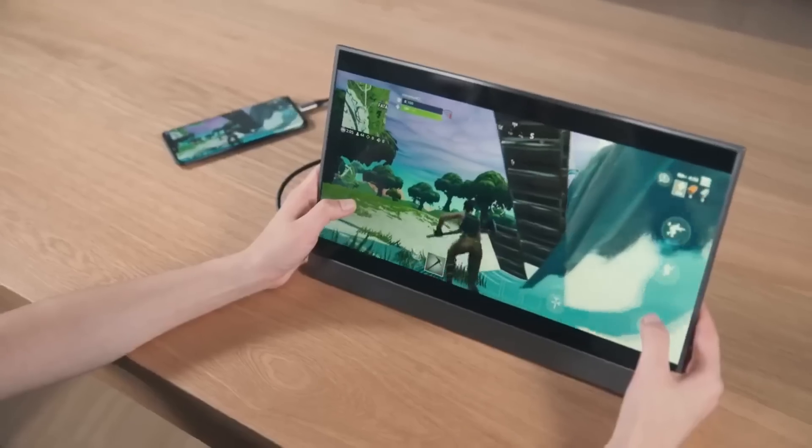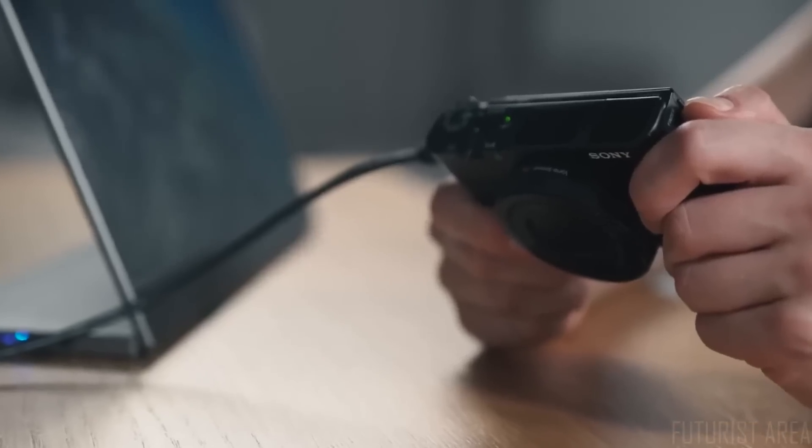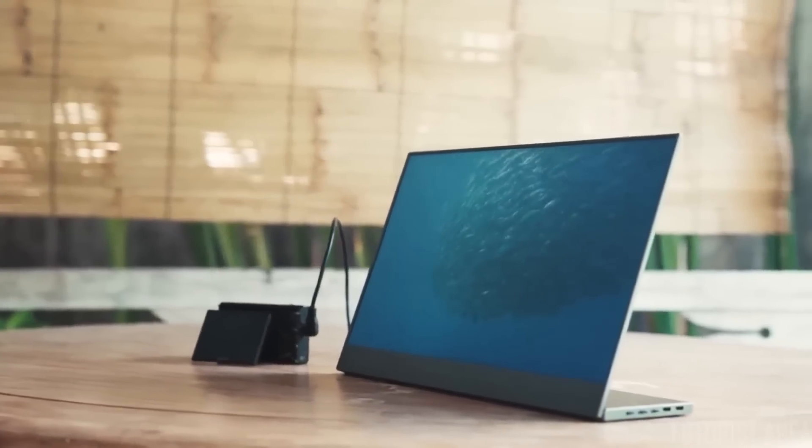Connected to your Android smartphones to enjoy a bigger screen for gaming, video calls, or watching movies. Through the HDMI port, it's even compatible with external media players or cameras, offering you a more convenient way to check your pictures or videos.